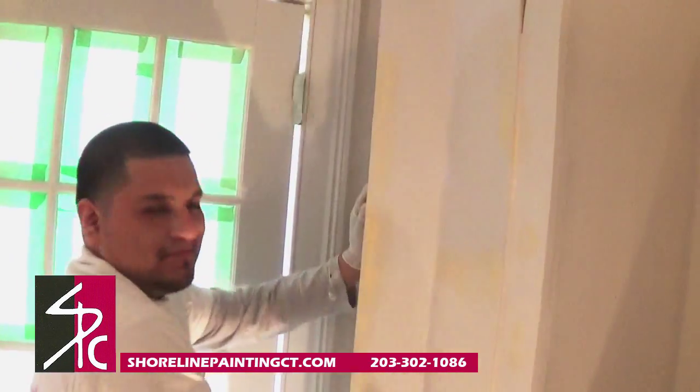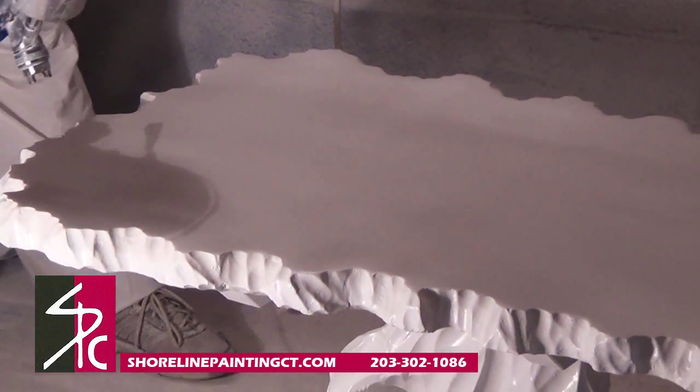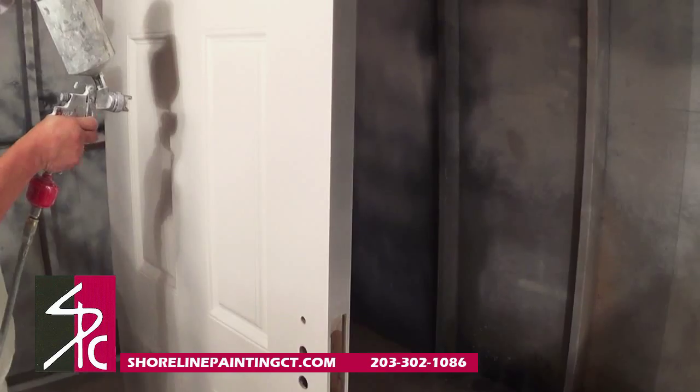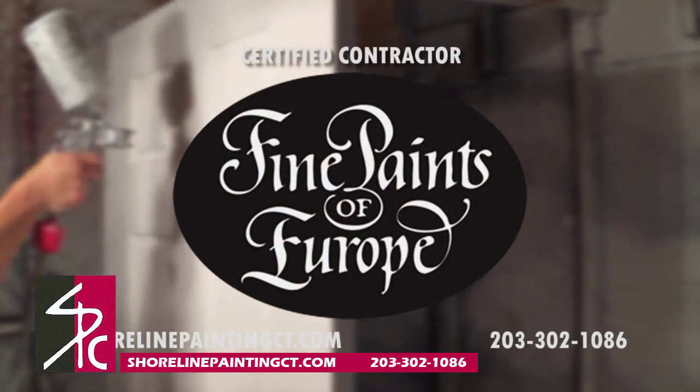Our paint technicians were specially trained in the application of these high-quality coatings, earning Shoreline Paints the distinctive designation as Certified Contractor of the Fine Paints of Europe.